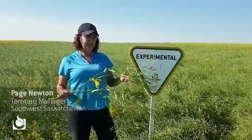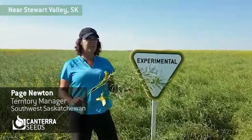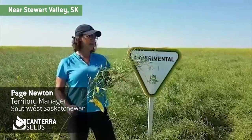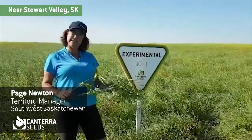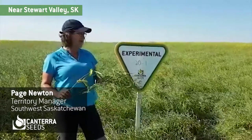Good afternoon, this is Paige Newton with Canterra Seeds. I am near Stewart Valley, Saskatchewan at a plot put together by NextGen Seeds based out of Weimar. This is actually on Manette Farms land, and we've received a lot more rain this year than normal, so very grateful for that.